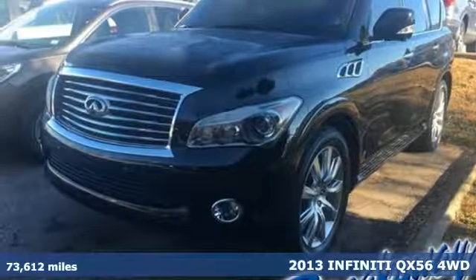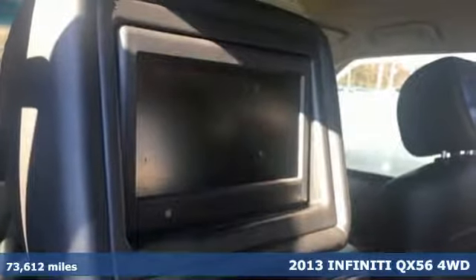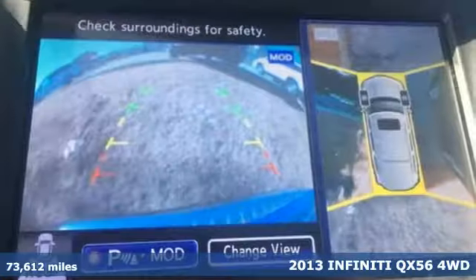Here's a 2013 Infiniti QX56. Infiniti — superior craftsmanship surrounds you with infinite possibilities.